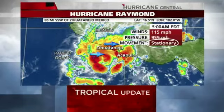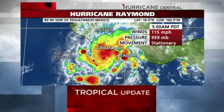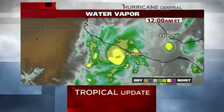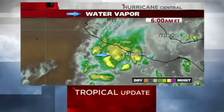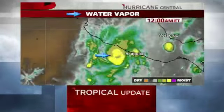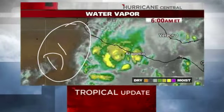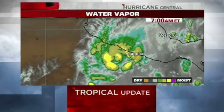Those aren't getting any closer. But the other part of the stationary movement is that it's still bringing a lot of rain to those same places that have gotten a lot of rain already, not far from Acapulco. Looking at the water vapor imagery, you can see it's gotten a little more ragged in the last several hours. There's a lot of dry air at many levels of the atmosphere, and some of that's getting into the circulation.